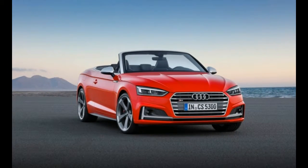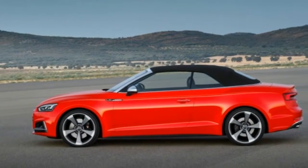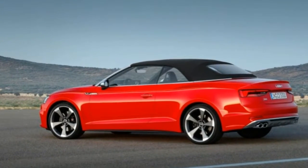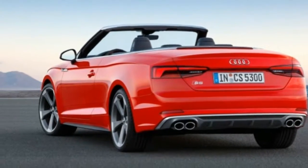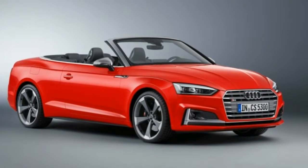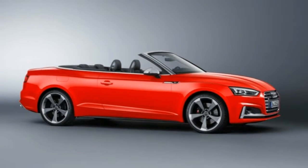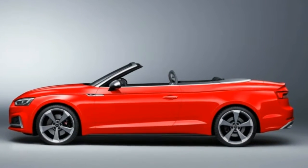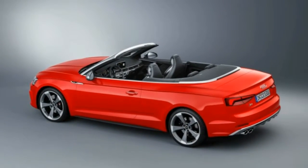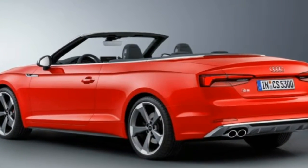The interior carries over from the other A5 models and is largely identical to the A4 inside. Expect top-notch materials, precise assembly, and Audi's Virtual Cockpit configurable gauge cluster as an option. Wireless device charging can be specced, and the cars gain fancy microphones integrated into the seatbelts for carrying on Bluetooth phone conversations — handy for making calls with the top down. When the A5 and S5 Cabrios arrive in the US in spring 2017, they will face competitors including the BMW 4 Series retractable hardtop convertible and the Mercedes-Benz C-Class convertible, at prices likely to parallel those of the current models.